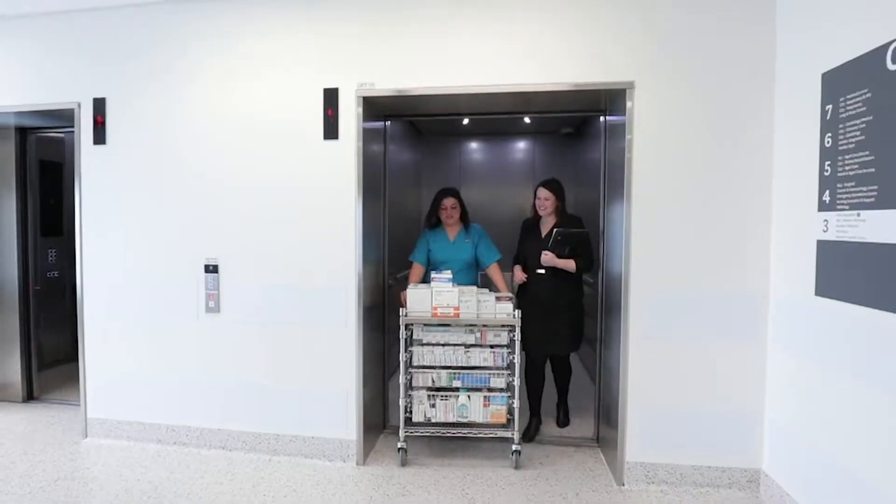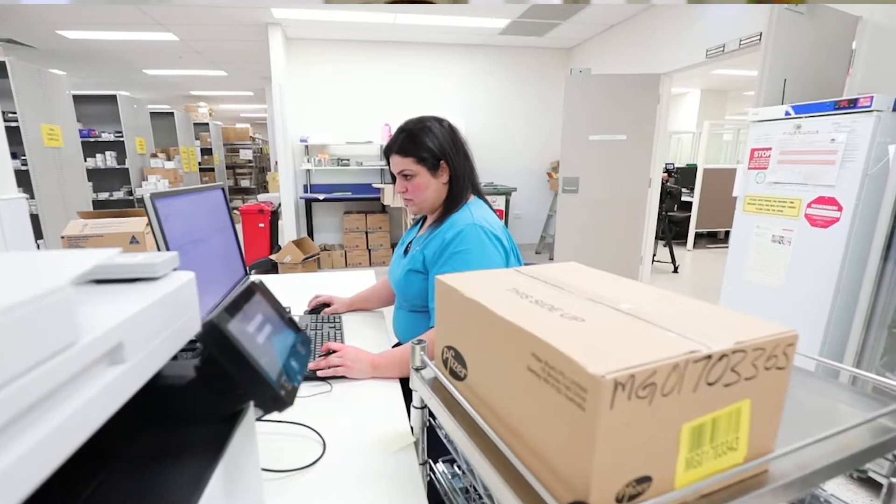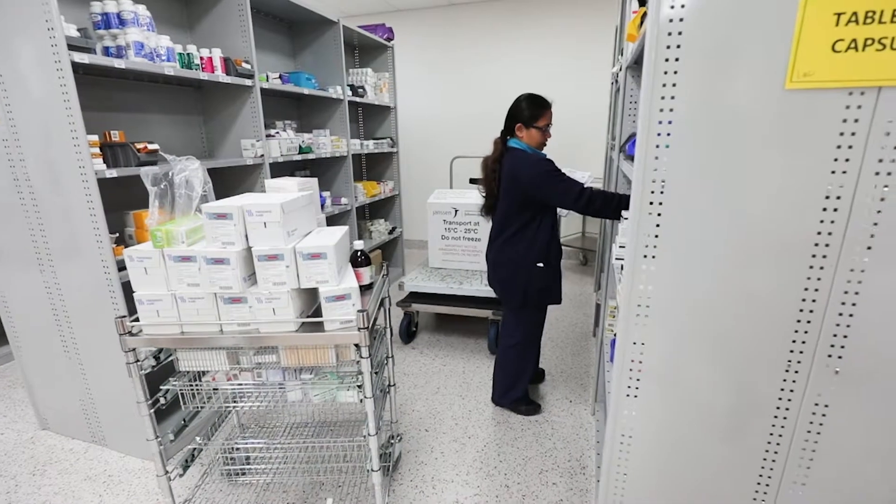It was a really opportune time for the key stakeholders — nursing, midwifery and pharmacy — to come together and really look at how we were doing these processes, and really streamline them so we could supply and store medications safely and administer them safely for our patients. Saving time, improving patient safety and creating more storage space ticks all the boxes.